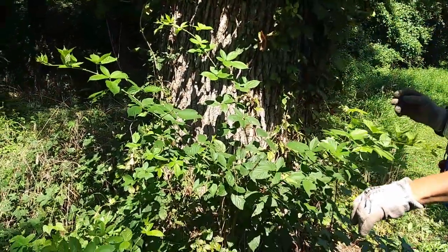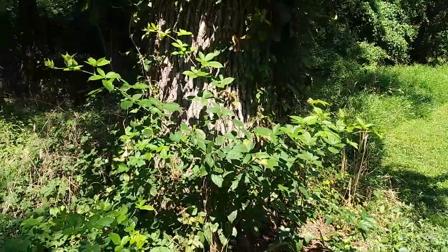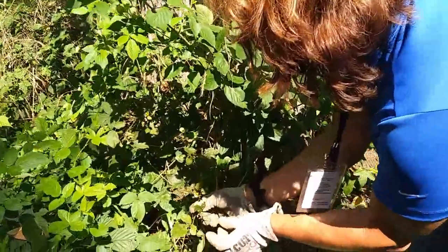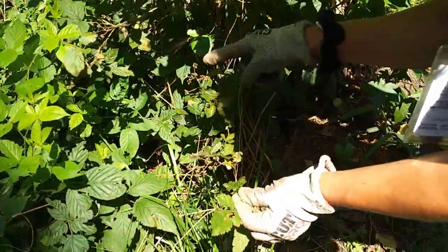Don't want to pull that up — you want to eat it! Here's a remnant of the fruit. Oh yeah, somebody had a meal.